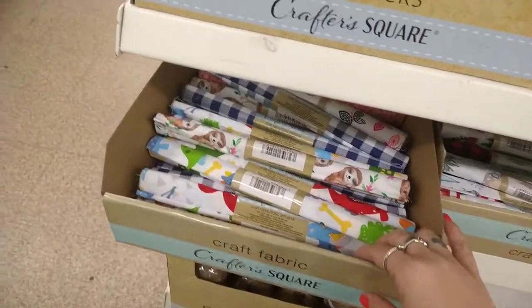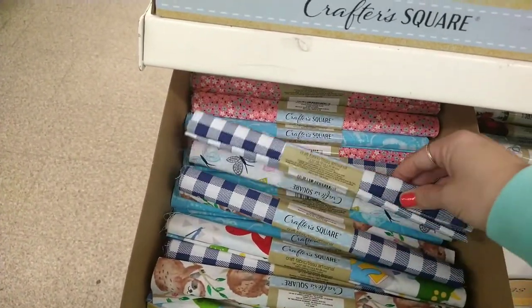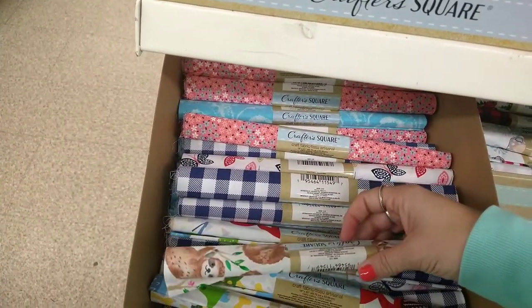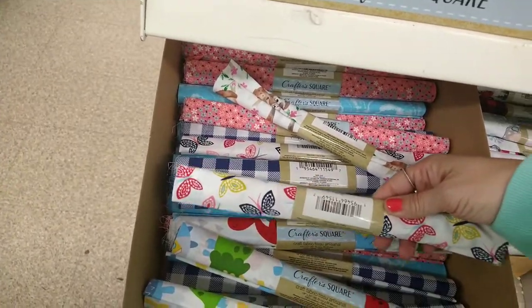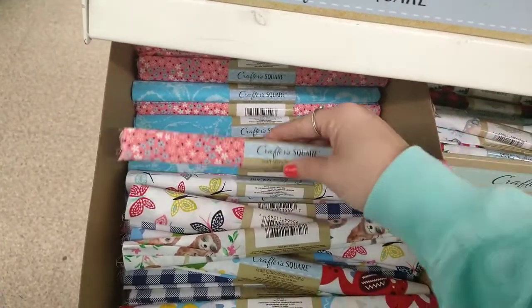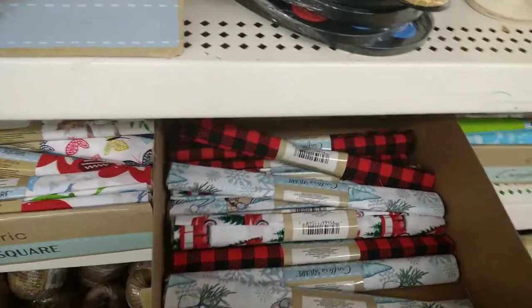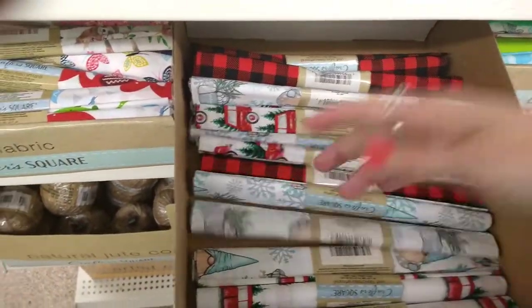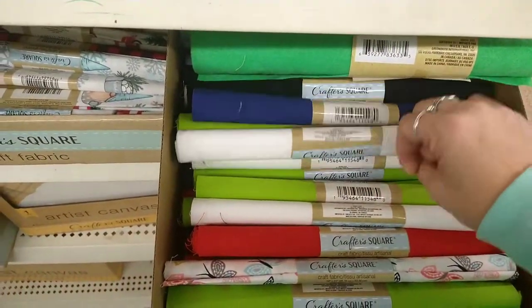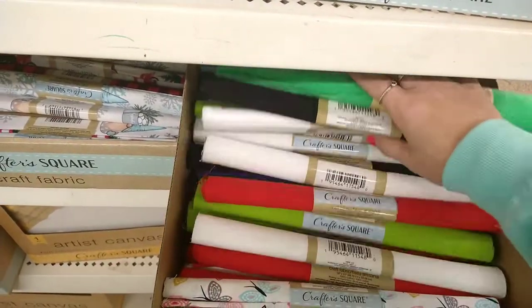I hauled some fabric the other day and I found a lot more here. I see the blue buffalo check, dinosaurs, butterflies, more dinosaurs, the flower one, this blue one, and then the Christmasy ones. They also have solid colors — blue, white, lime green, red. So all you crafters out there, they have tons of different fabrics.